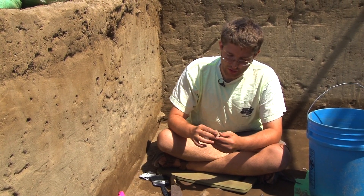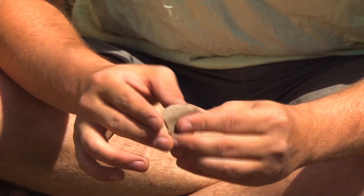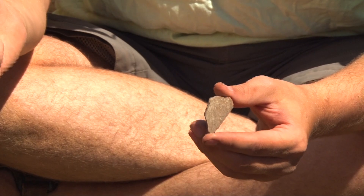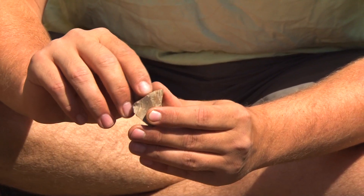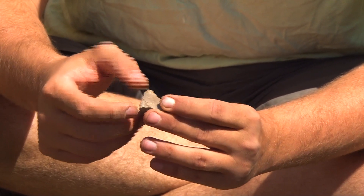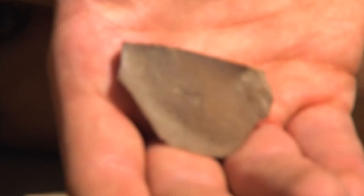What we have here is a chert core. This area here would be the flat surface off of which you would strike like this to take off flakes along this edge. We also have along here evidence of basically platform preparation, which is where you would take another rock and rough up the surface here — it makes it easier for your striking rock to get a good grip on the surface to knock off a flake.